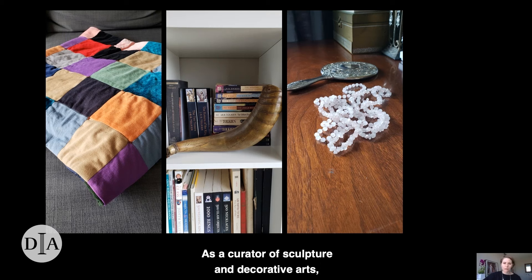As a curator of sculpture and decorative arts, I trace the intertwined stories of objects, people, and communities. The personal significance of things that populate my own home remind me of some of my favorite works in the DIA and their stories.